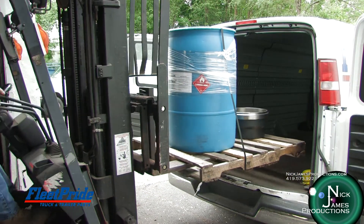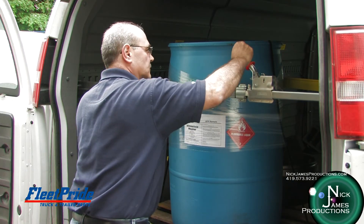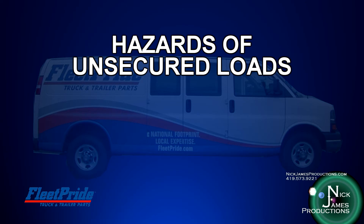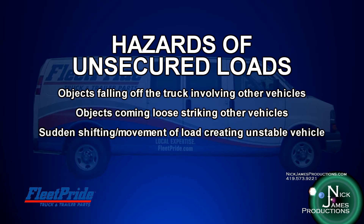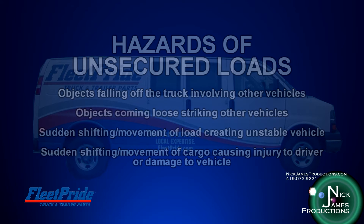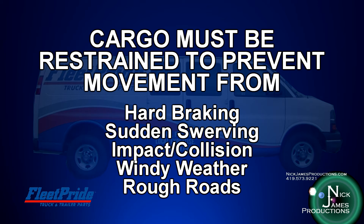It is equally important that proper thought and care be put into the handling, movement, loading, and securing of hazardous materials onto trailers and other delivery vehicles. Improperly secured loads can create hazards such as objects falling off the truck causing accidents, objects coming loose and striking other vehicles, sudden shifting of loads causing instability and loss of vehicle control, and cargo movement causing injury to the driver or damage to the vehicle. During transportation, cargo must be restrained to prevent unacceptable movement during all foreseeable conditions, including hard braking, sudden swerving, impact collision, windy weather, and rough roads.